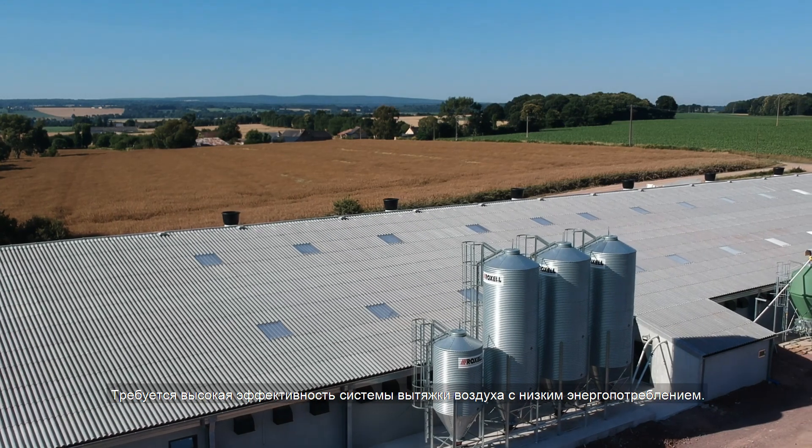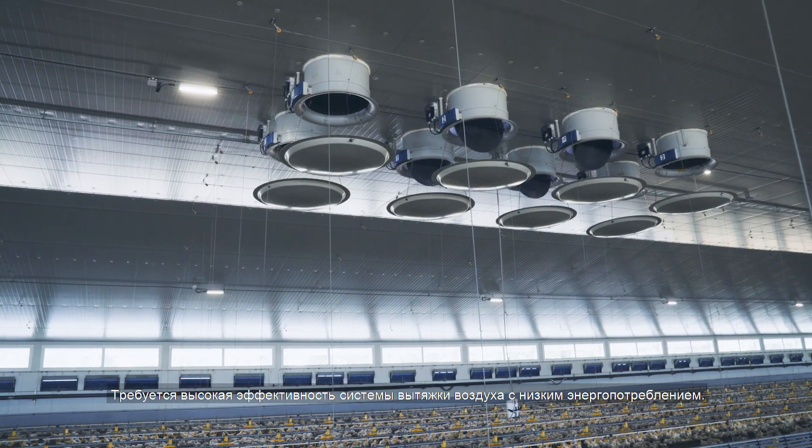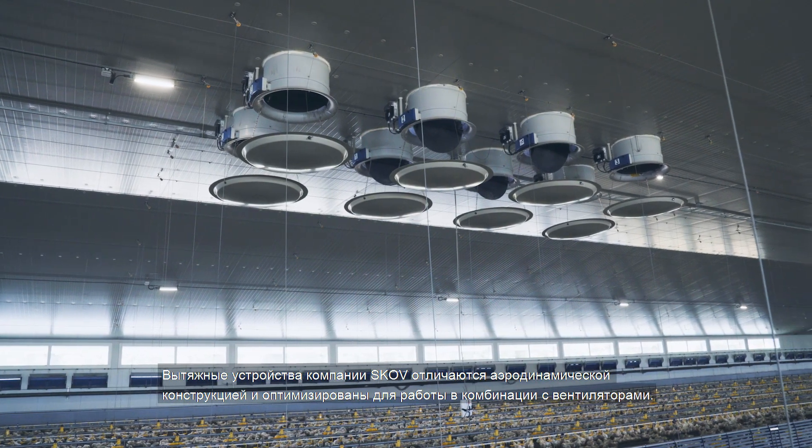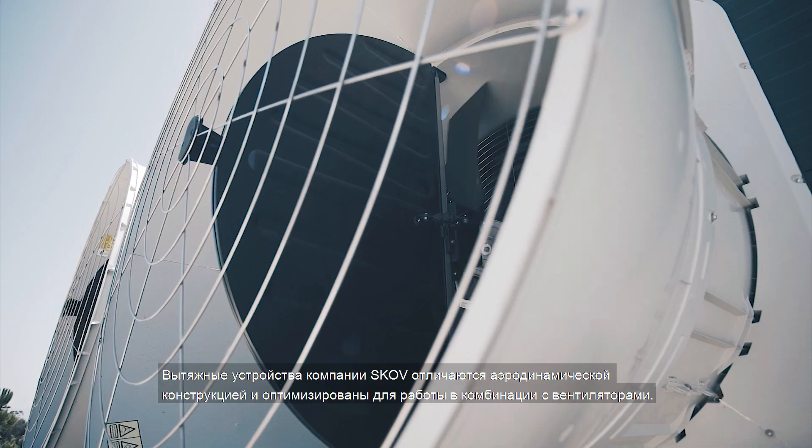The performance of the air outlet units must be high while keeping energy consumption at a low level. The design of SCOV's air outlets is aerodynamic and they are optimised in combination with the fans.